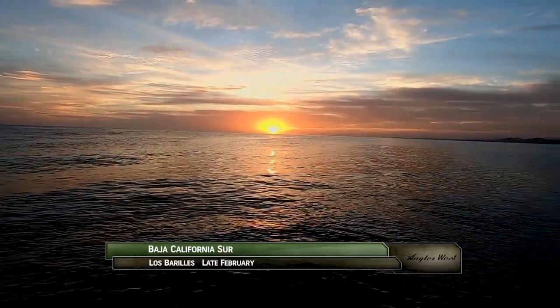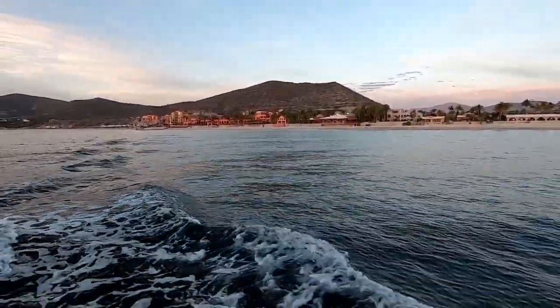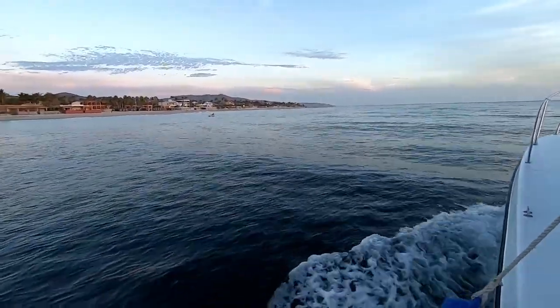It's a beautiful, typical sunrise over the East Cape of Baja, where we're fishing out of the Hotel Palmas de Cortes in the town of Los Parilas, which is about an hour's drive from Cabo San Lucas.